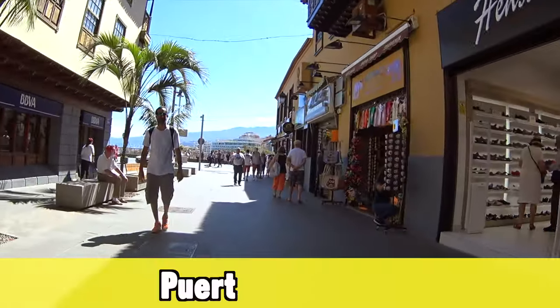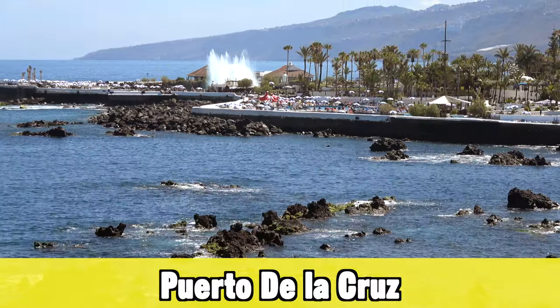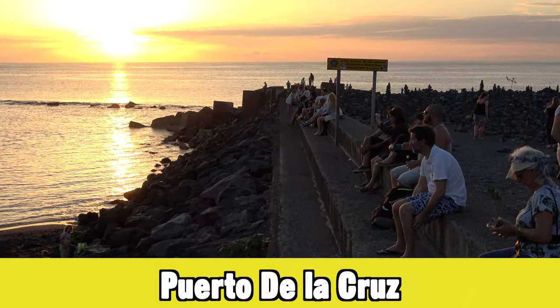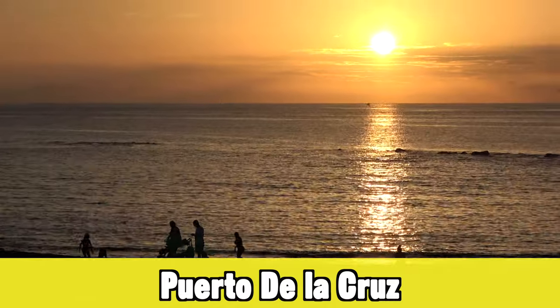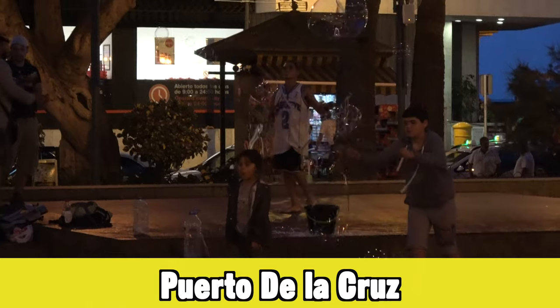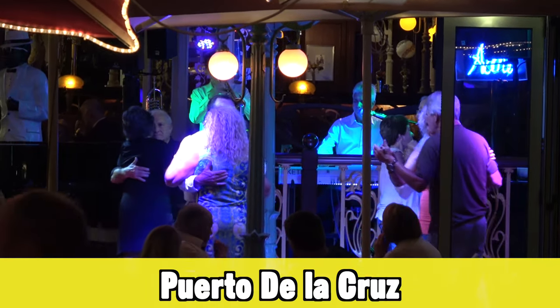The next holiday destination is further towards the north — one of my favorites on Tenerife: Puerto de la Cruz. I like it because it's a real town with some hotels mixed in; it's not just lots of hotels next to a beach, which makes it a little less touristy. It's still a very popular holiday destination. Being in the north, it's more lush and green due to the microclimate — just keep in mind there can be a little rain in winter for that same reason.